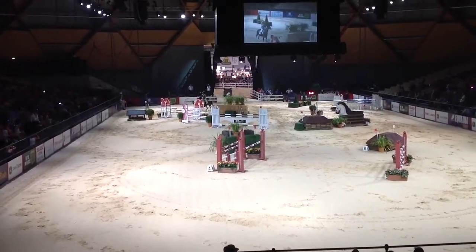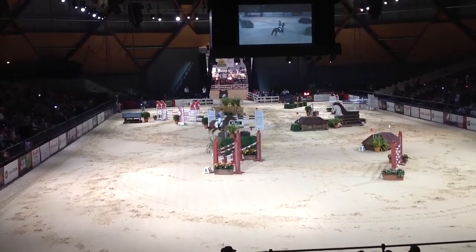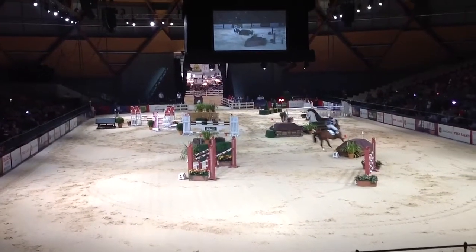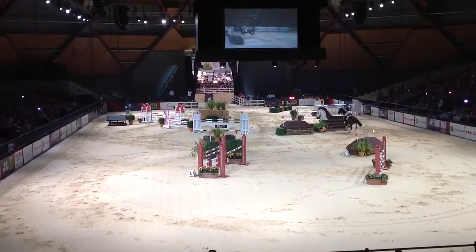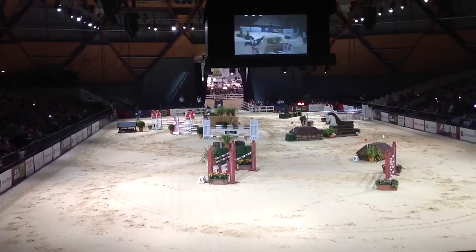Jane Rose approaching the first fence on APH Frizzolka. Clear in one, now we see this tight turn off to fence two — there's really no room to get ready there. There we go, Shane Rose, that's fence three.